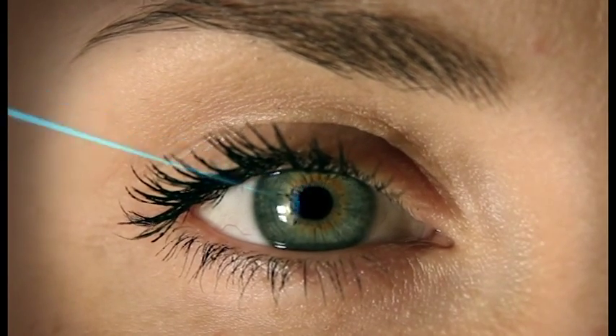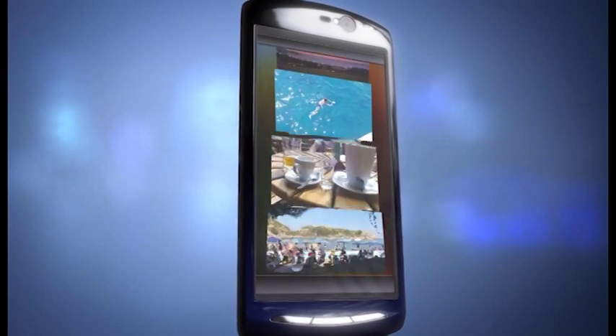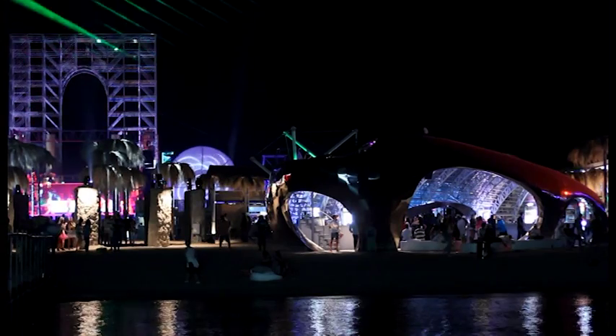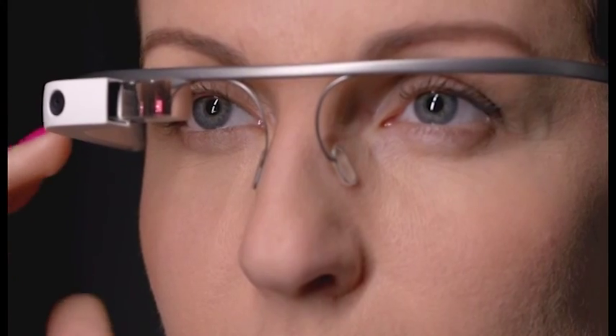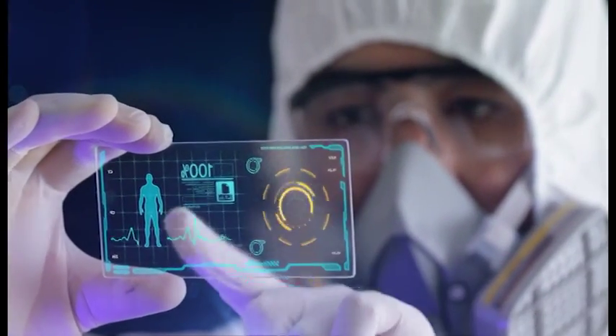Photonics is the technology of light — a key enabling technology for innovation in the 21st century. Across all sorts of sectors and applications, photonics is being used to create exciting new products and open up huge new markets.